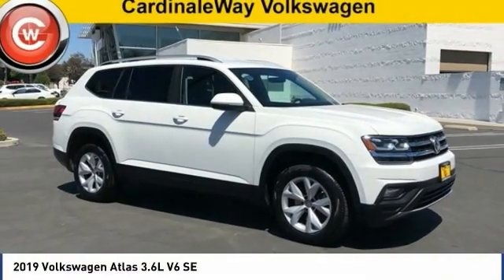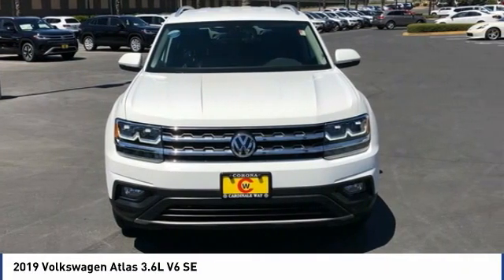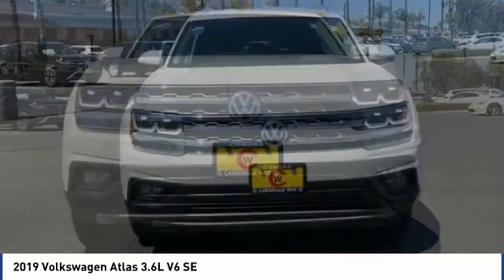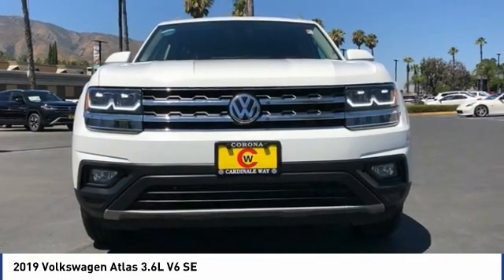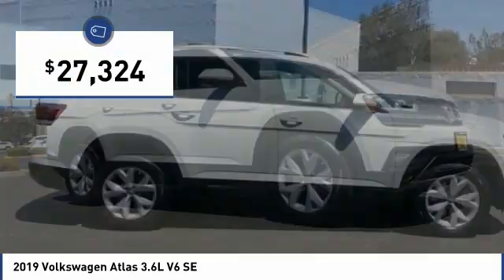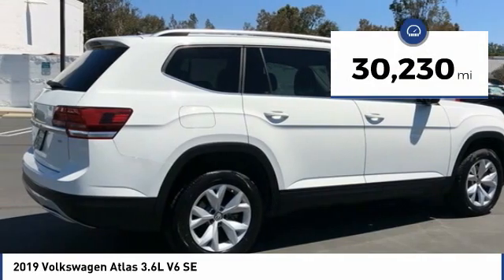Check out the 2019 Atlas. The Volkswagen Atlas provides you all the flexibility you'd expect from a crossover vehicle with three rows of seating. The Atlas also features the latest in audio and safety technologies and is priced below $30,000. This vehicle has less than 35,000 miles.